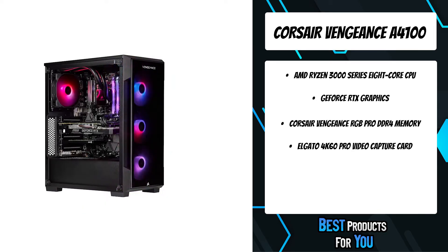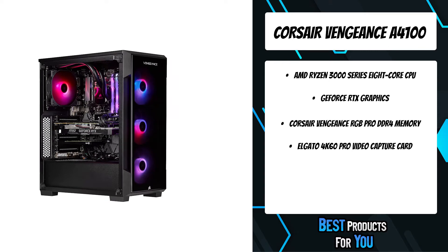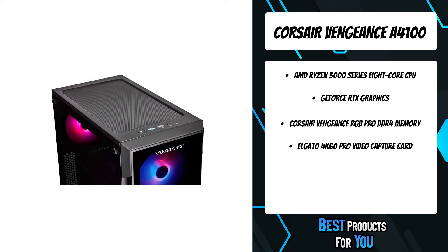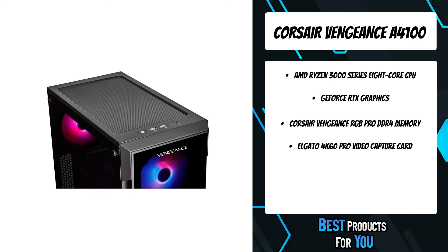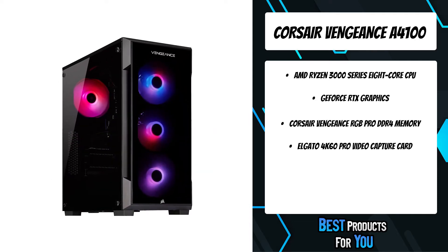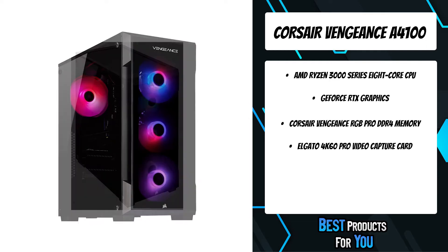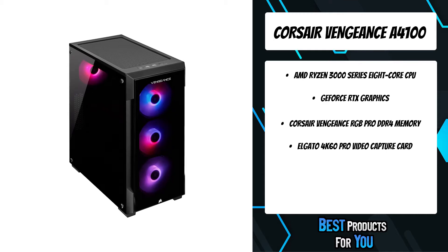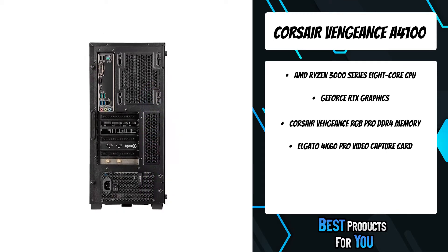AMD Ryzen 7 3000 series processors featuring Zen 2 architecture offer incredible single-threaded and multi-threaded performance for all applications. Equipped with Corsair Vengeance RGB Pro DDR4 high-performance memory, optimized for the AMD Ryzen 7 3000 series platform and lined with stylish RGB LEDs.